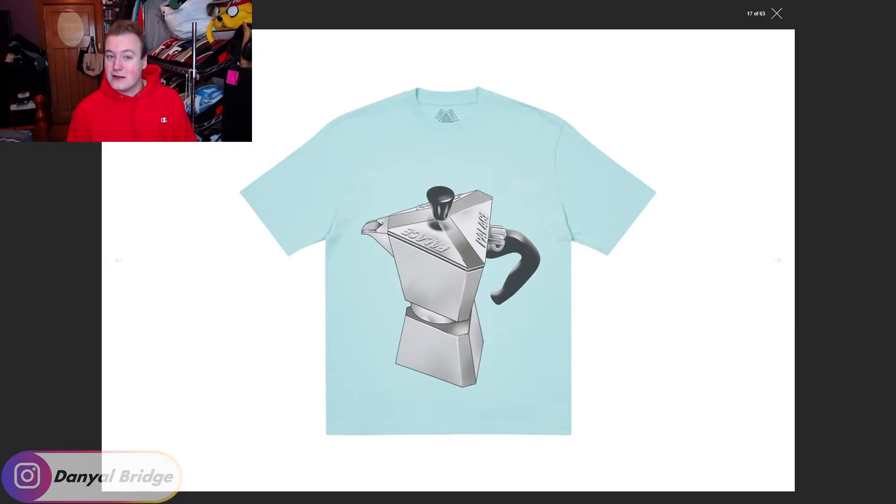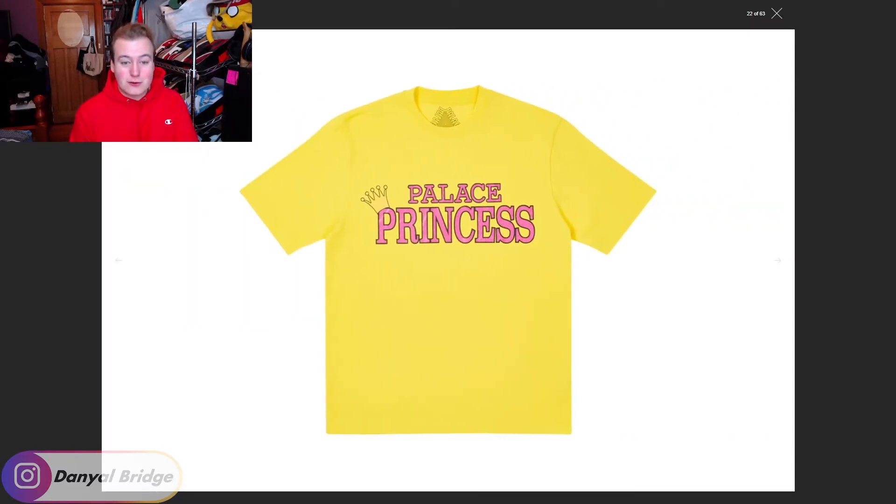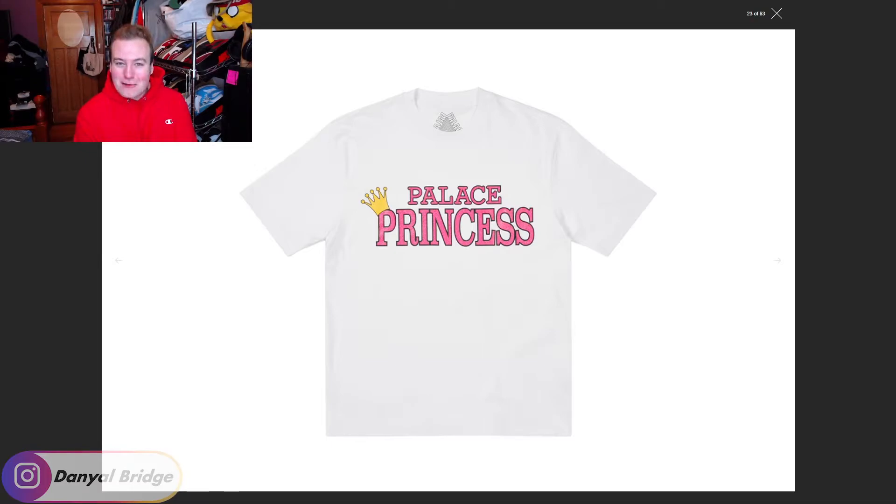Item number three is another strange T-shirt. Looking at the font and the little crown on top of the P, I feel like this is referencing something but I can't put a pin on what it is. If you know what Palace is referencing here, let me know in the comments. It says Palace Princess on it, all in pink with a little crown on the P for princess. It comes in green, yellow, white, baby blue, gray, and black. As much as I love ironic fashion, I don't think I have the guts to wear a T-shirt that says Palace Princess on it.